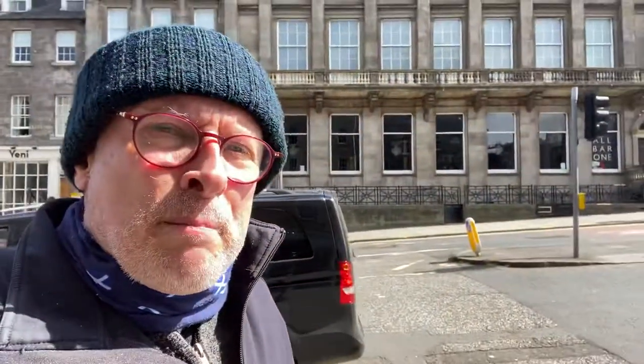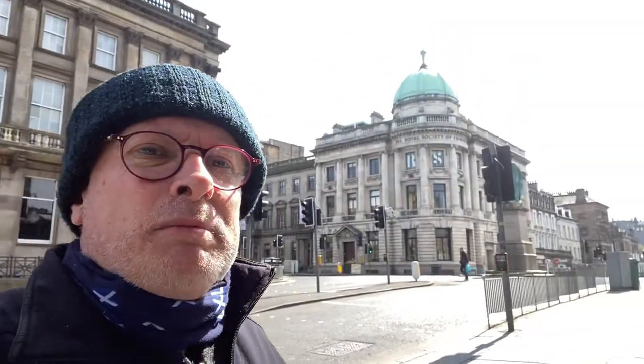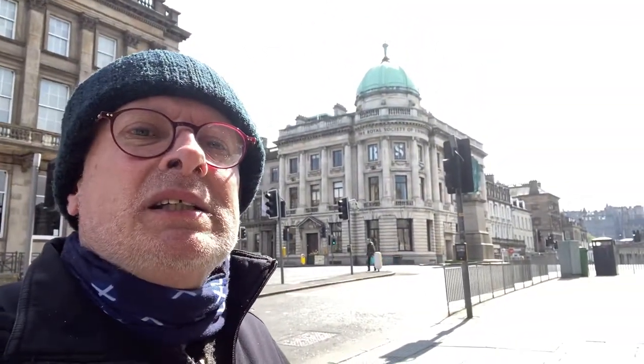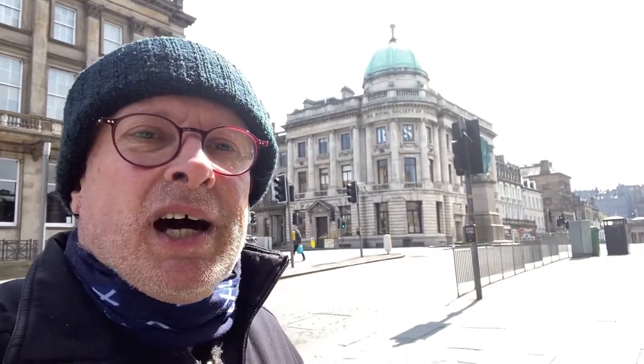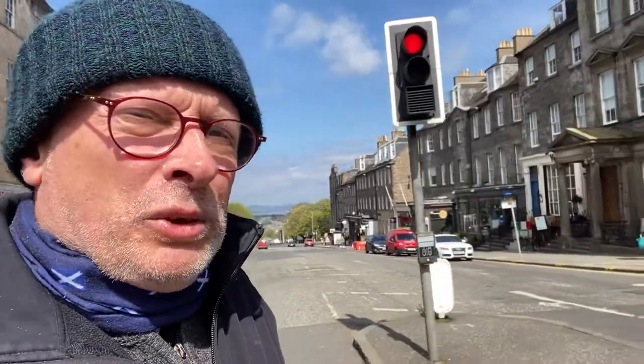I'm just going to take a little glimpse up here of the Royal Society of Edinburgh, which is that green domed building you can see there. It's built in Portland stone, which is very unusual for Scotland, and in particular Edinburgh, where the local stone is Craigleith honey-coloured sandstone. This is more of a white-grey type of building stone, which is very similar to the stone in London.